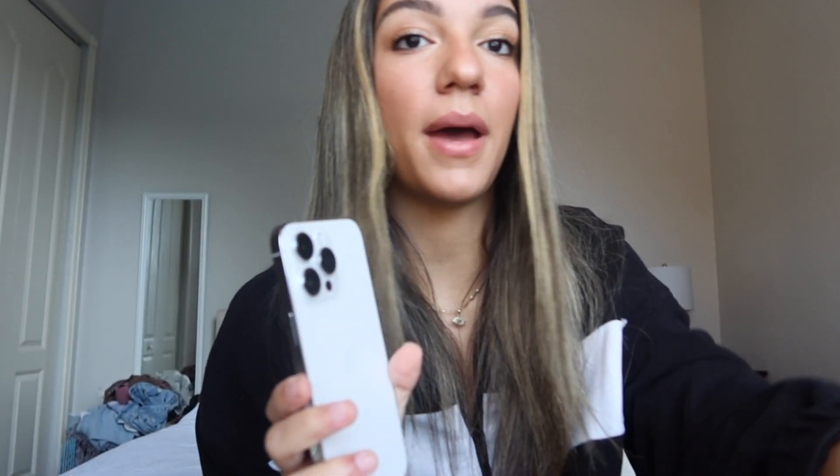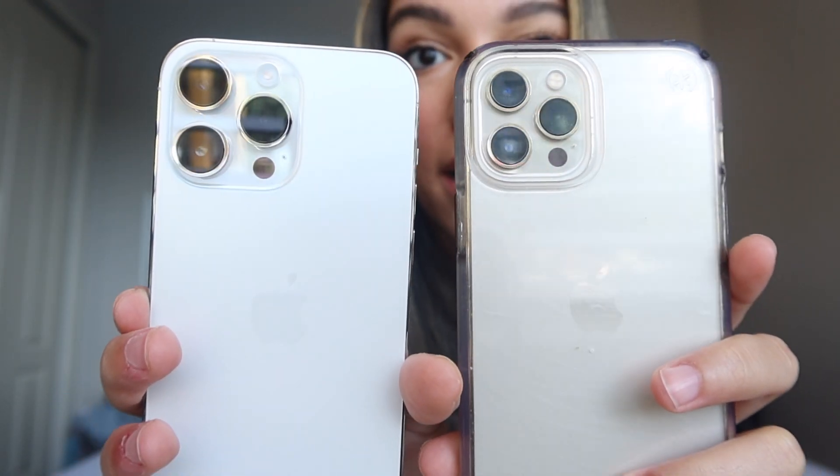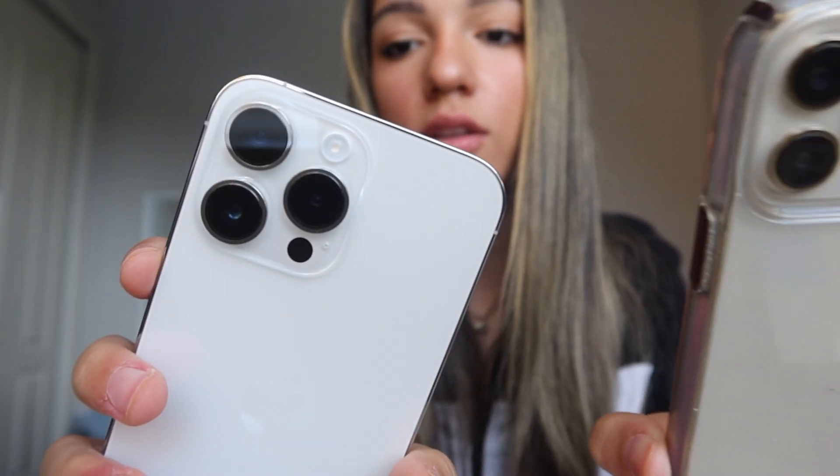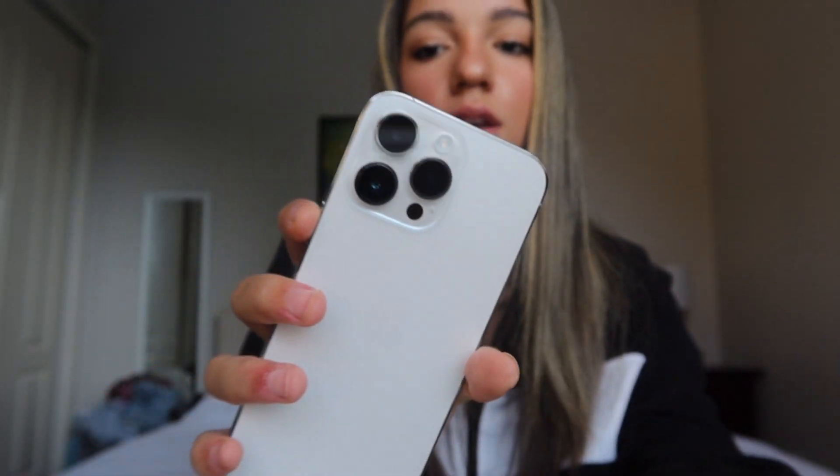Right away I'm noticing the smaller notch and the bigger cameras in the back compared to the 12. I don't know if you can tell side by side, but it's a way bigger camera. The front is a little bit different too. Let's turn this bad boy on and we're putting a case on right now because, knowing my luck, I would drop it.